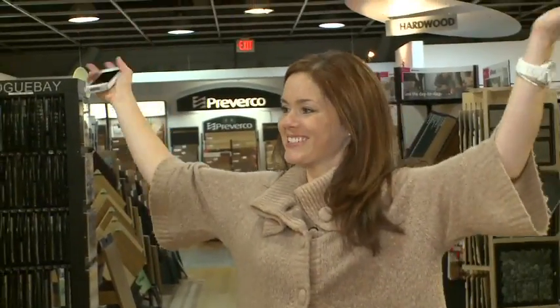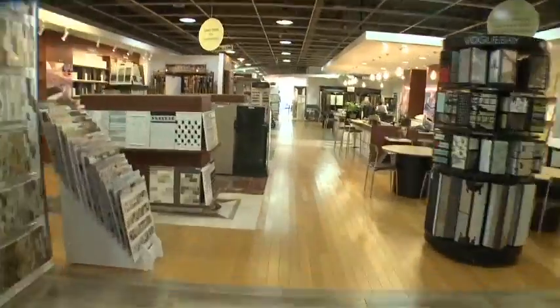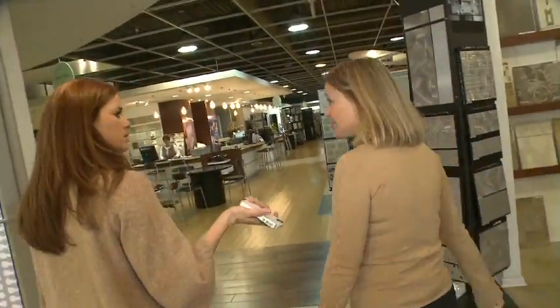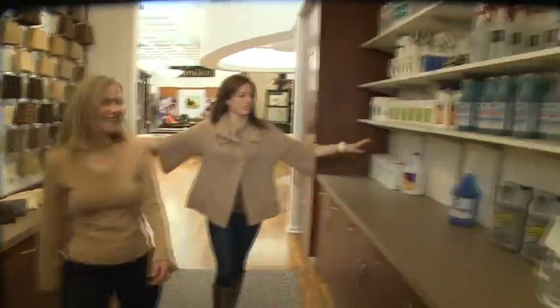It's a surface store — exactly. And at 28,000 square feet, it's one massive surface store. We have granite and marble countertops, aerial rugs, carpeting, hardwood flooring — all the coverings you need, plus the products you need to keep them all clean.